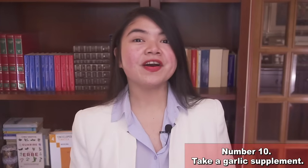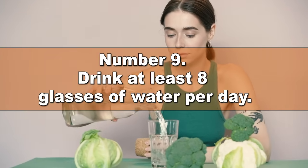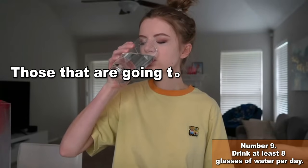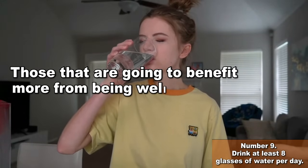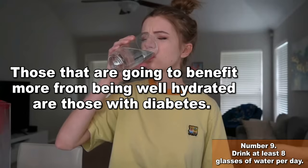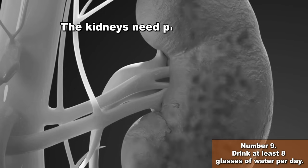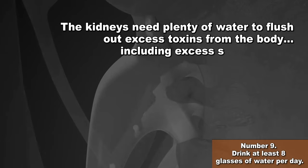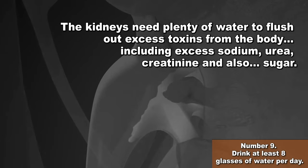Tip number 9 — this is even more important. Drink at least 8 glasses of water per day and at regular intervals. And the reason why you want to do that is not what you think. While it's true that drinking enough water protects the kidneys in several ways, those that are going to benefit more from being well hydrated are those with diabetes. The kidneys need plenty of water to flush out excess toxins from the body, including excess sodium, urea, creatinine, and also sugar.